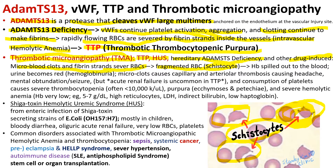Hemoglobin spills into the blood, and urine becomes red because of hemoglobinuria. Micro-clots cause capillary and arteriolar thrombosis, especially in the brain, causing headache, mental obtundation, and seizures. Acute renal failure is uncommon in TTP — interestingly, we don't know why. Consumption of platelets causes severe thrombocytopenia, often less than 10,000, and skin bruising, ecchymosis, and petechiae.